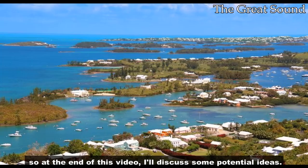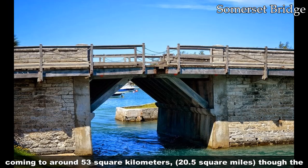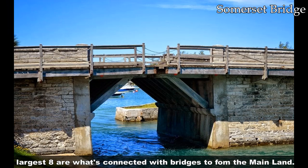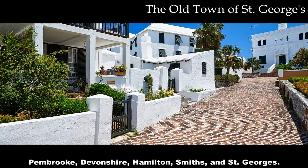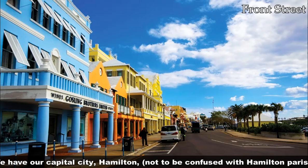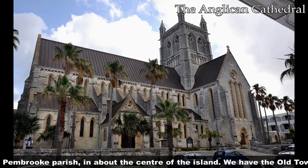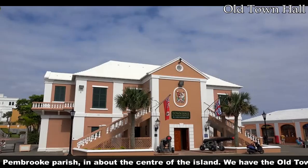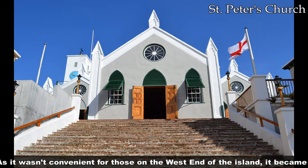Secondly, Bermuda itself is made up of 181 islands, coming to around 53 kilometers squared, though the largest eight are connected with bridges to form the mainland. It's divided into nine parishes: Sands, Southampton, Warwick, Padgett, Pembroke, Devonshire, Hamilton, Smiths, and St. George's. Our capital city is Hamilton — not to be confused with Hamilton Parish in Pembroke Parish — located about in the center of the island. We have the Old Town in St. George's at the east end from when it was first settled; as it wasn't convenient for those on the west end of the island, it became a tourist destination instead.